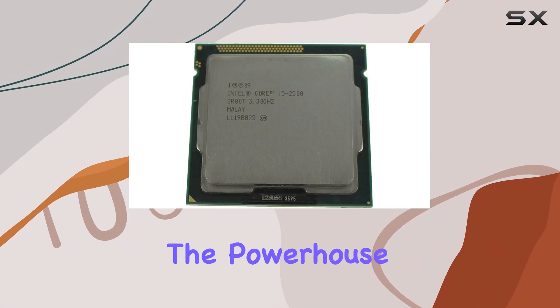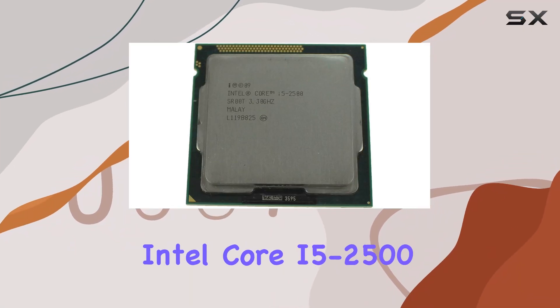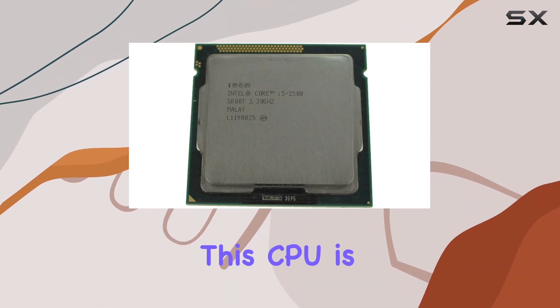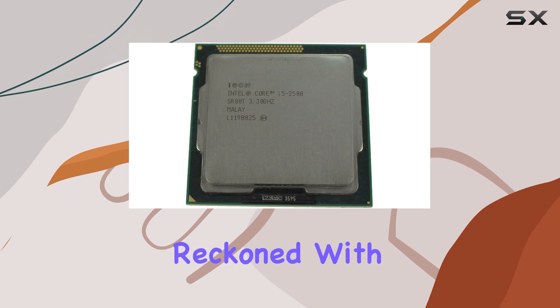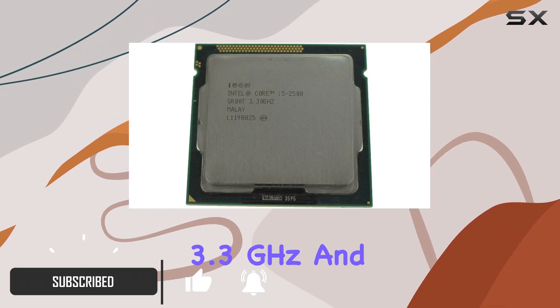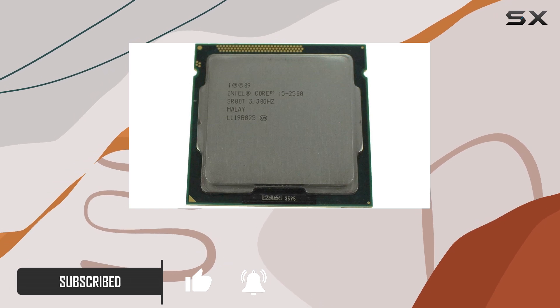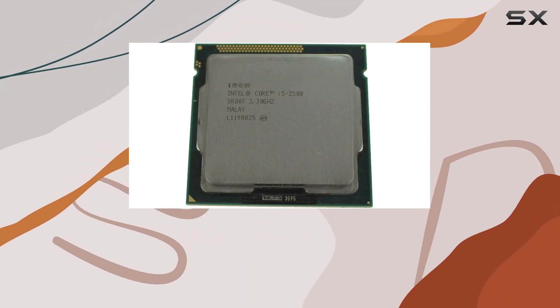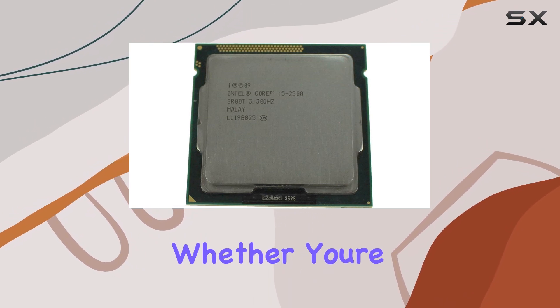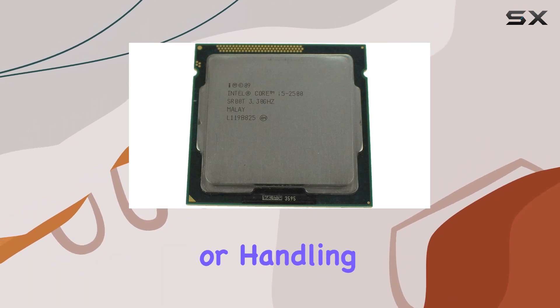Today we're diving into the powerhouse that is the Intel Core i5-2500 processor. Built with precision and efficiency, this CPU is a force to be reckoned with in the world of computing. With its base frequency of 3.3 gigahertz and a max turbo frequency of 3.7 gigahertz, the i5-2500 delivers lightning-fast performance whether you're tackling intense gaming sessions or handling demanding workloads.